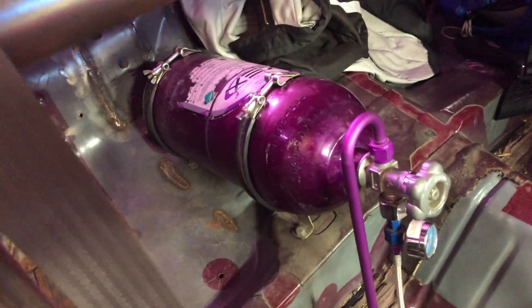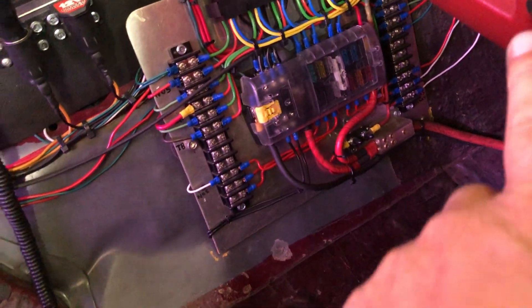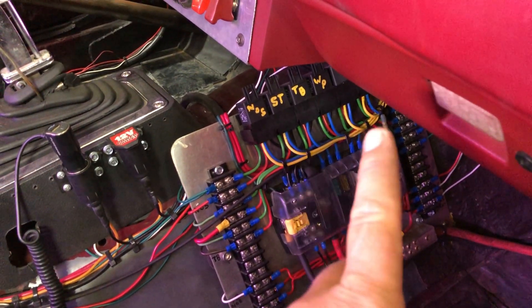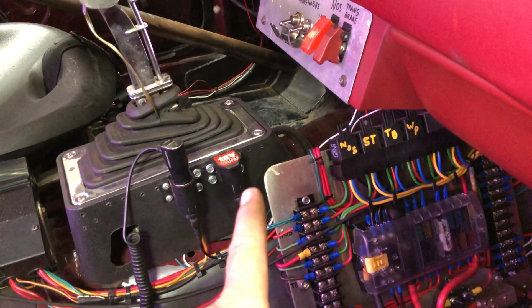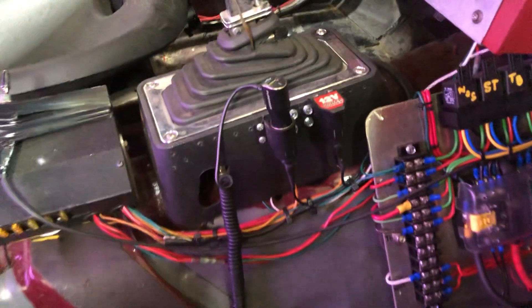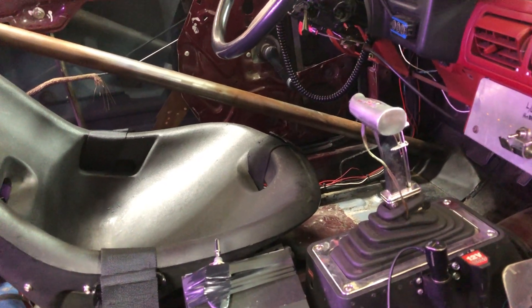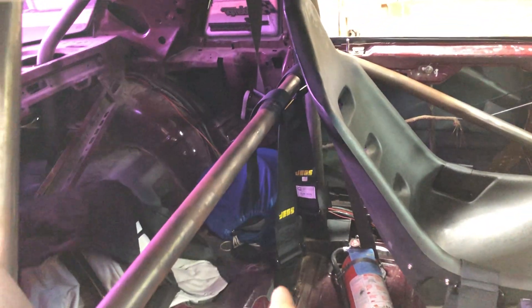I've got my Zex bottle — that bottle is a Zex bottle. I built that power distribution panel. This is some old stereo wire I had. This came from Princess Auto, which is like Harbor Freight. These strips I got off Amazon. Cigarette lighters — those actually came out of the original truck that this engine and transmission came out of. The JEGS seat belts I just had to get this year because my old ones expired.